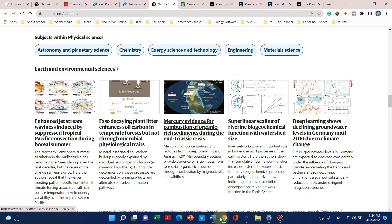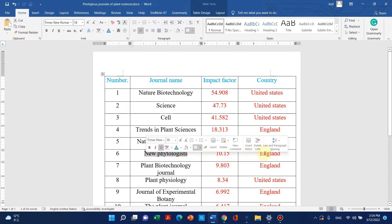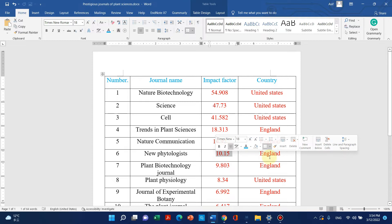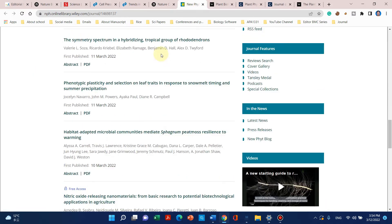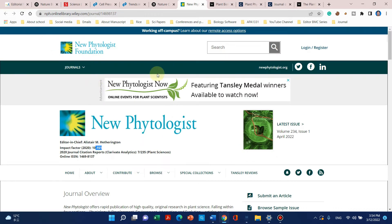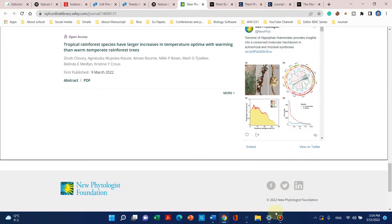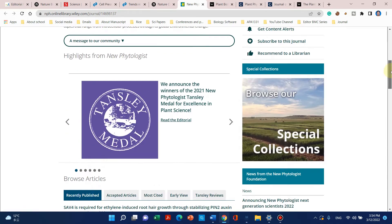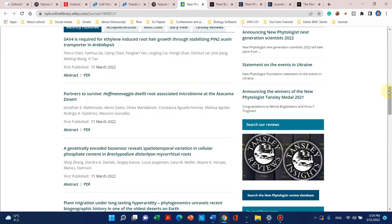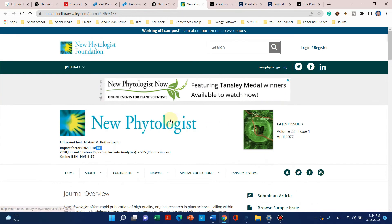The next journal is New Phytologist, with an impact factor of 10.15, published by England. Here is the website of New Phytologist — it is actually published by Wiley, John Wiley and Sons. All the research articles related to medium-to-high quality plant sciences research are usually published here, and it is also world famous.